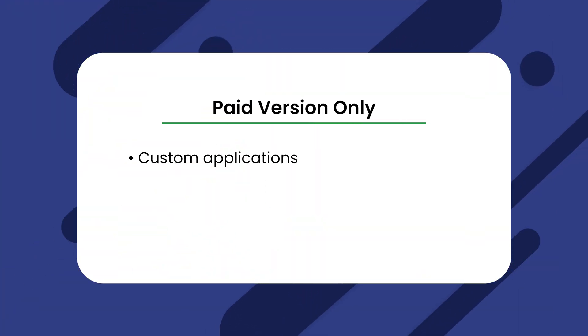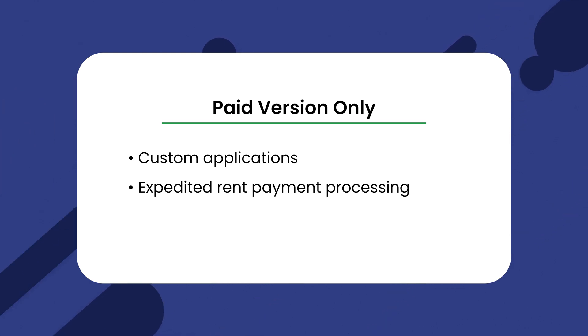For example, with the free version, you don't have access to custom applications, expedited rent payment processing, property websites, and more.